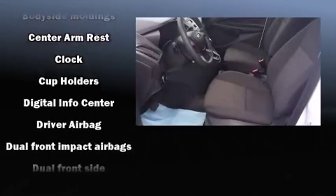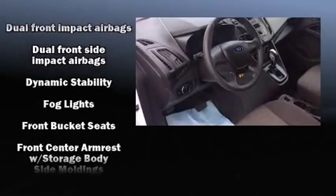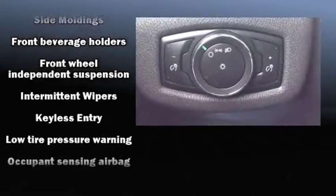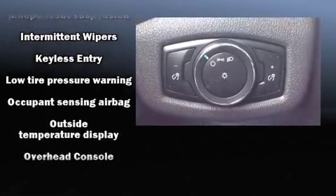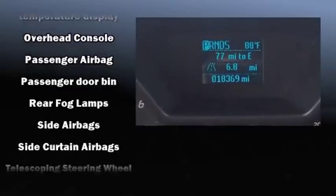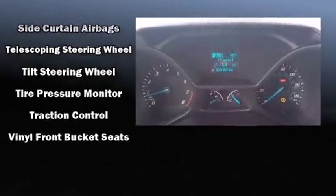Ford ensures the safety and security of its passengers with equipment such as head curtain airbags, front and side impact airbags, traction control, brake assist, ignition disabling, and four-wheel disc brakes with ABS. For added security, dynamic stability control supplements the drivetrain.